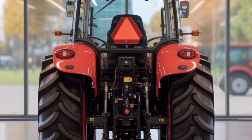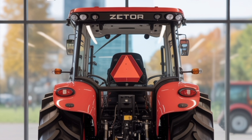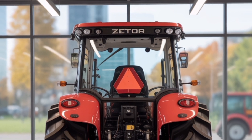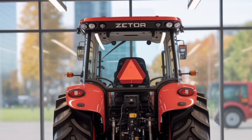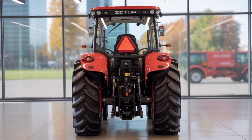Whether you're cultivating, harvesting, transporting, or handling materials, the 2026 Zetor Series 6 4x4 tractor offers the right balance of power, innovation, and usability. Backed by decades of engineering excellence, the Zetor Series 6 combines modern performance with trusted reliability — built to perform, built to last.